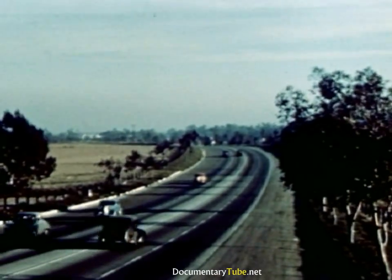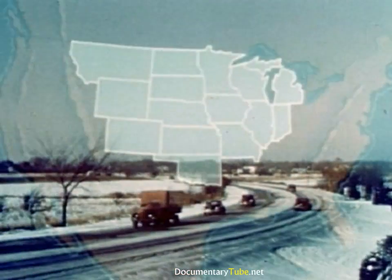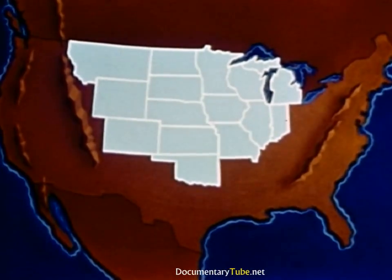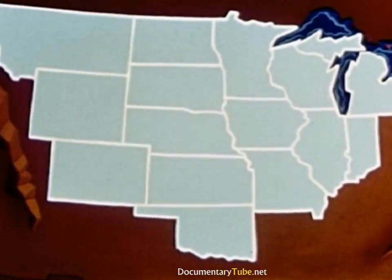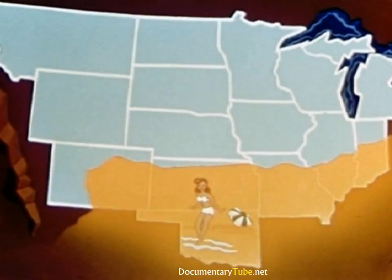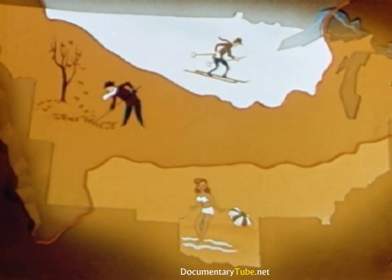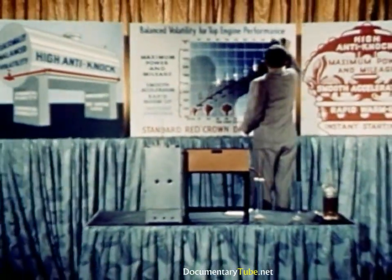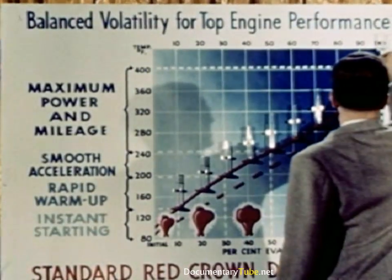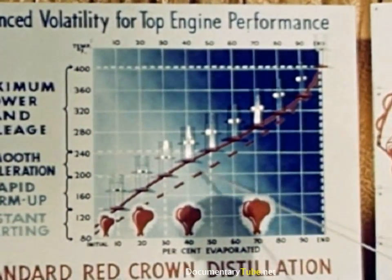Testing covers extreme conditions in hot weather and cold. Seasonal variations and the climates of different regions must be taken into account. That is why Standard Oil Company, Indiana adjusts volatility to suit the season and the region in which its gasolines will be used. A distillation test measures the volatility of motor gasoline, and the results plotted form a typical distillation curve for a gasoline of proper volatility.